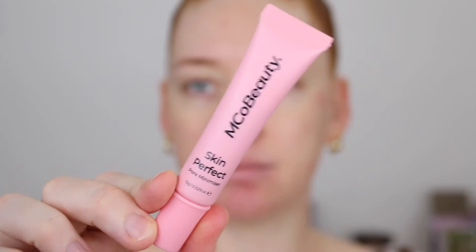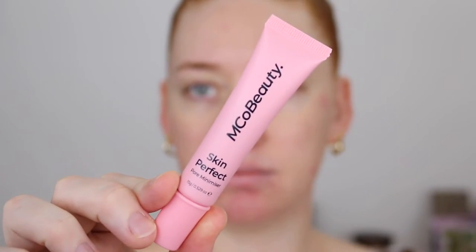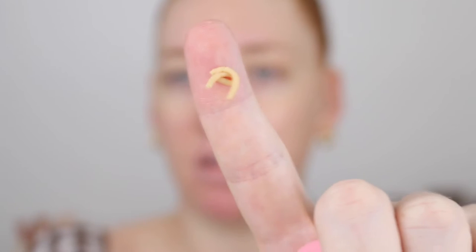First up is the Skin Perfect Pore Minimizing Primer. This one has a matte finish and it says it blurs and smooths the skin with a silky lightweight texture. It definitely looks like the Benefit Porefessional — I'm assuming it's going to feel quite similar. Yeah, it already feels so velvety and smooth. I feel like primers are very dependent on your skin type. I do have quite large pores all throughout my nose, forehead and chin, and sometimes different foundations can settle into them making them look worse, so I really love a pore filling primer to combat that issue.